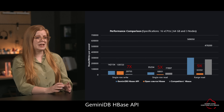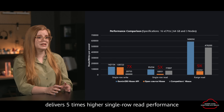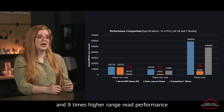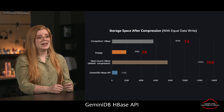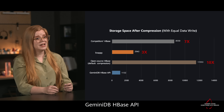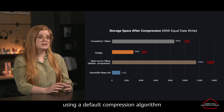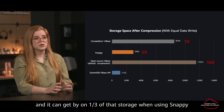Gemini DB HBase API delivers five times higher single-row read performance, seven times higher single-row write performance, and nine times higher range read performance than open source HBase. Gemini DB HBase API needs one-tenth the storage of open source HBase using a default compression algorithm, and it can get by on one-third of that storage when using Snappy.